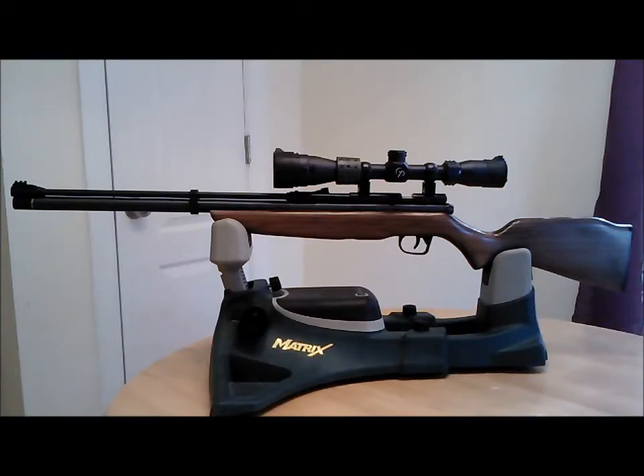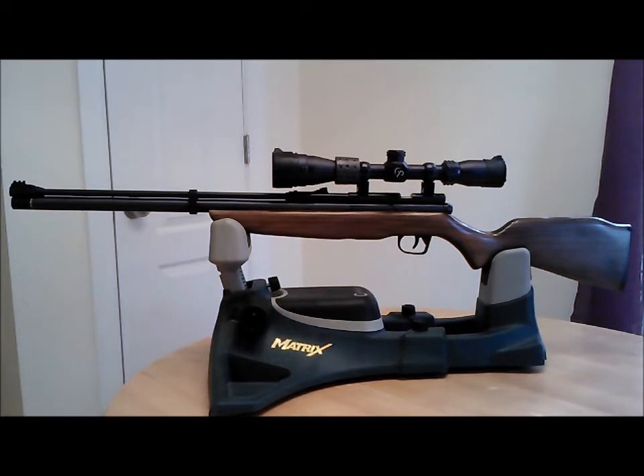Hey YouTube, Irish Air Gunner coming at you. Like I said on my channel, I want to give some information back to the new guys starting, and this is a perfect video to do it.